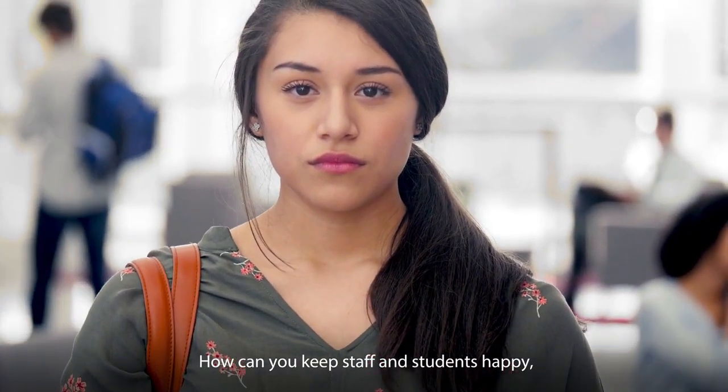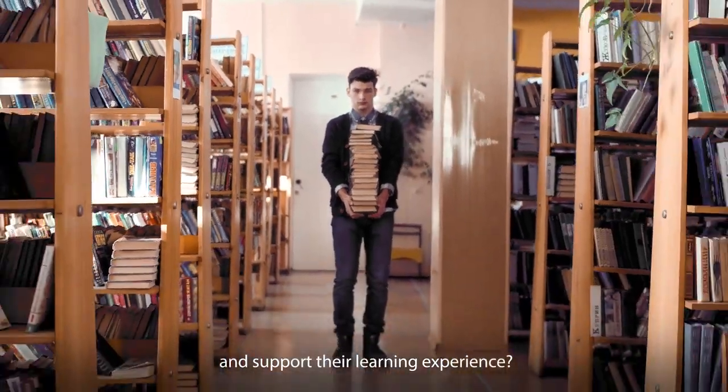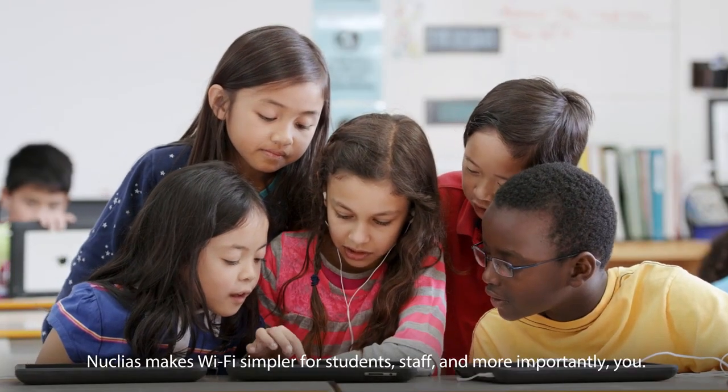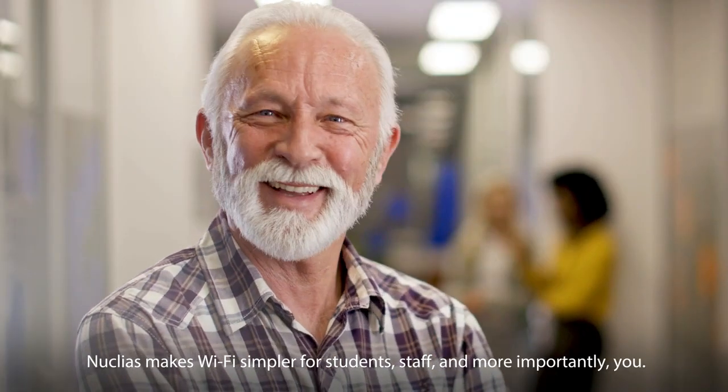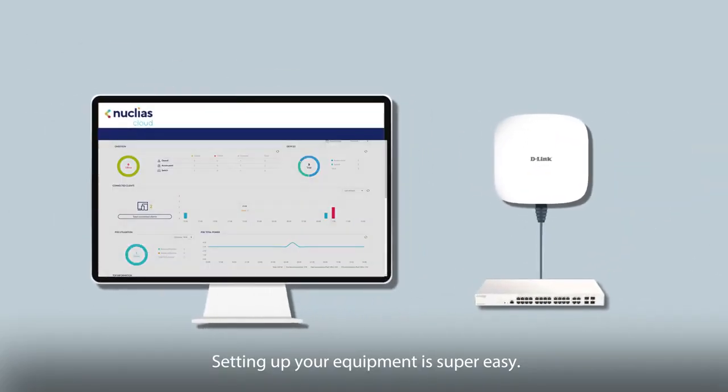How can you keep staff and students happy and support their learning experience? Nucleus makes Wi-Fi simpler for students, staff, and more importantly, you. Setting up your equipment is super easy.